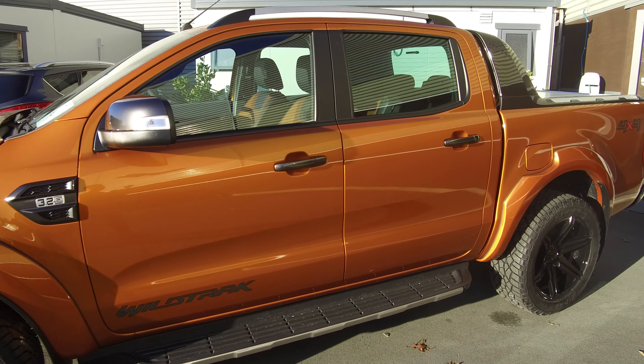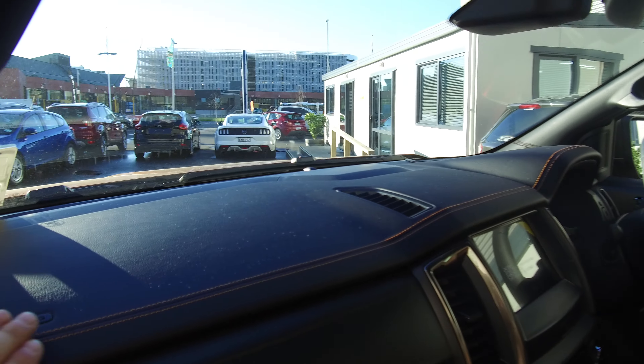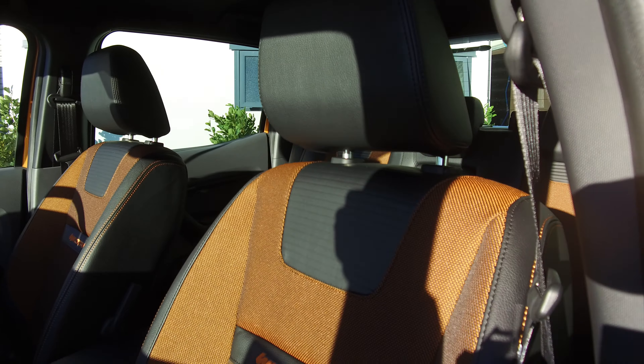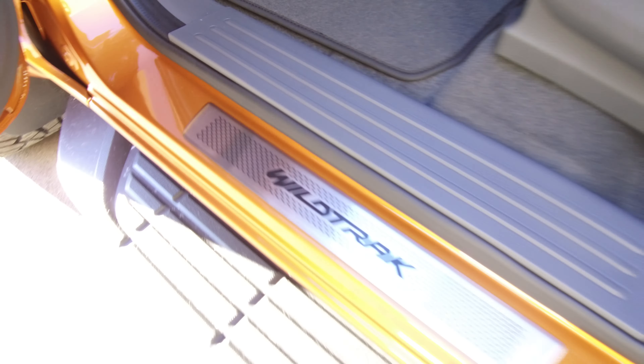Side steps. Take a look on the inside — it's a brand new vehicle so everything is extremely nice and tidy. Soft touch interior with orange stitching all the way through, signature Wildtrak orange seats, Wildtrak mats, and Wildtrak scuff plates.